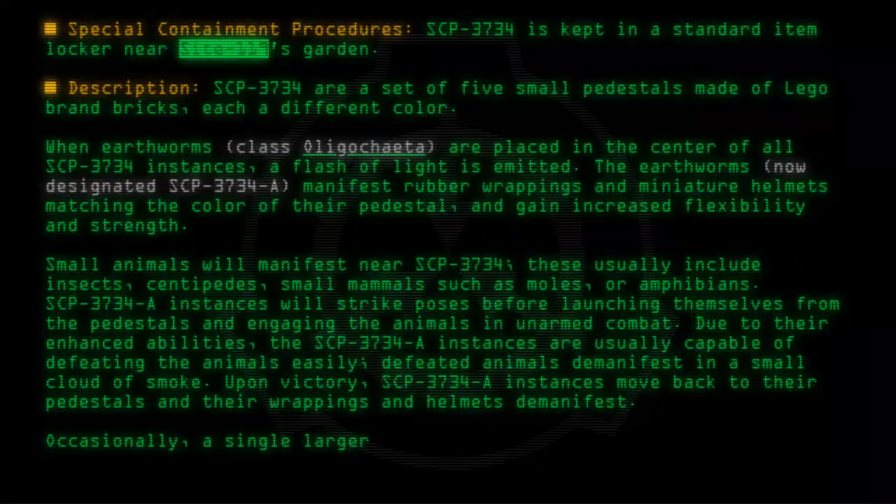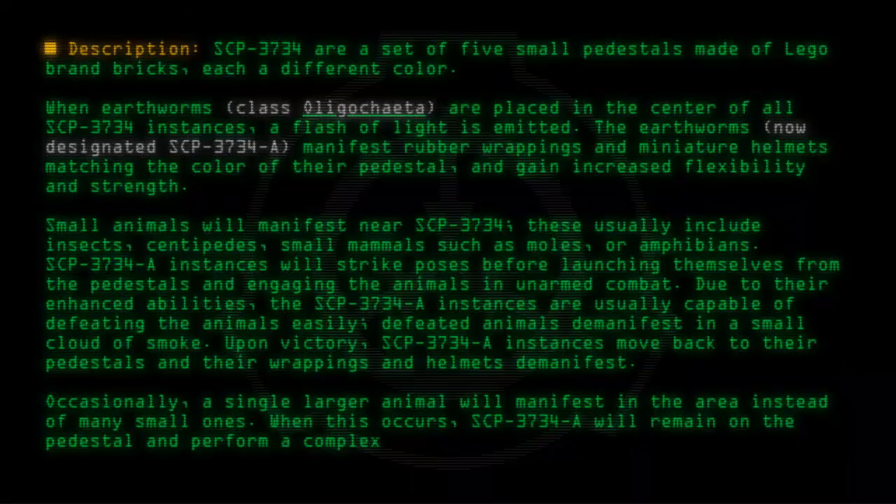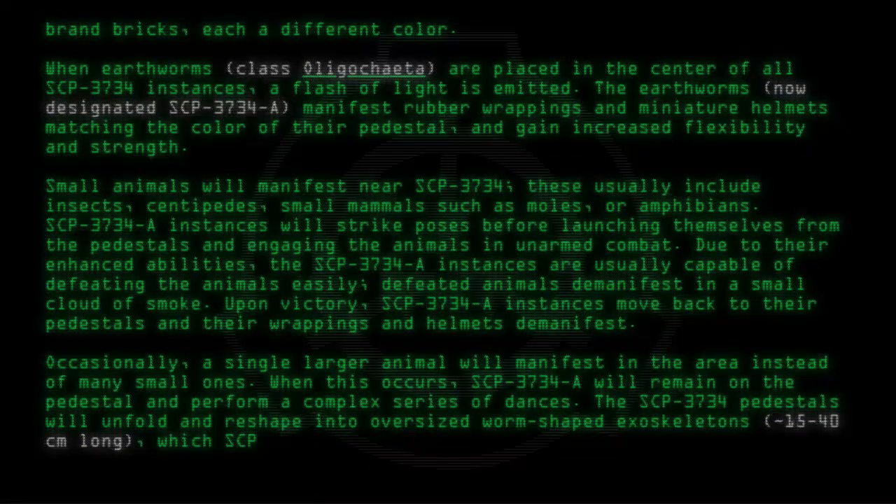Occasionally, a single larger animal will manifest in the area instead of many small ones. When this occurs, SCP-3734-A will remain on the pedestal and perform a complex series of dances. The SCP-3734 pedestals will unfold and reshape into oversized worm-shaped exoskeletons, approximately 15 through 40 centimeters long, which SCP-3734-A will use to battle the intruder.